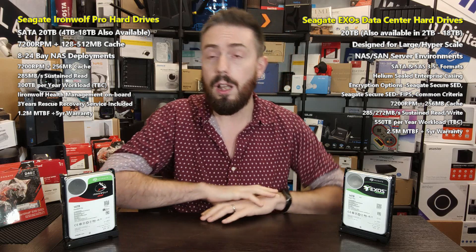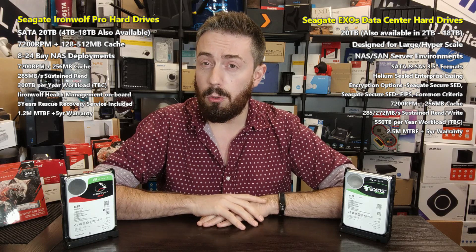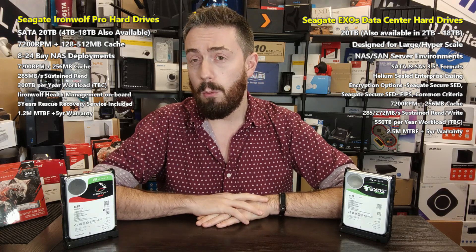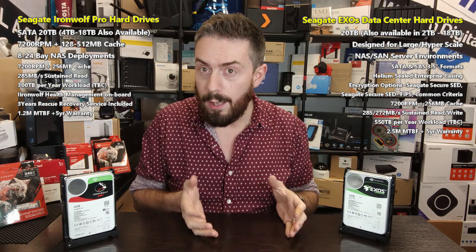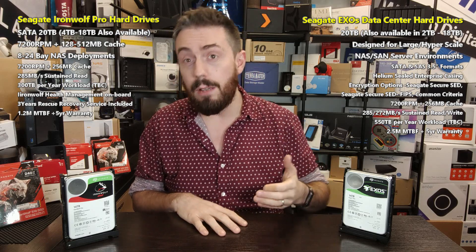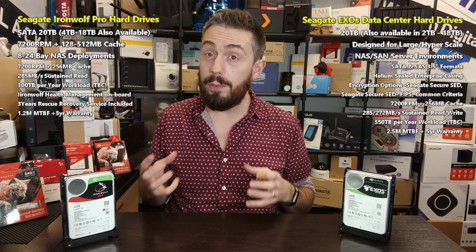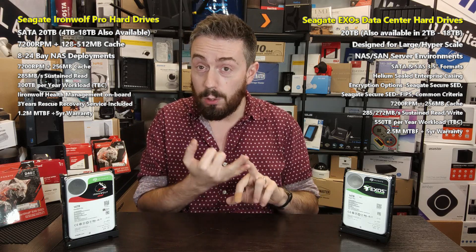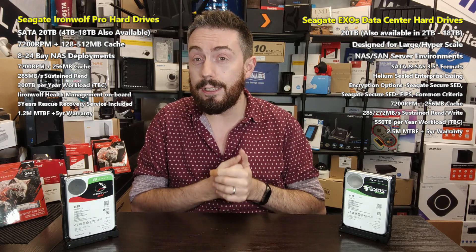I will be updating the article linked in the description over on NAS Compares, so do check that out. This is a subject we're going to be talking about quite a lot because 20 TB is a hell of a milestone. We've been talking a lot about hard drive development and growth. There's been this race to the petabytes — the idea that despite the performance and affordability of SSDs getting better and better, hard drives still have a very big place in the world, because you just can't compete with the level of capacity they offer while still providing durability, endurance, sustained performance, and archiving.